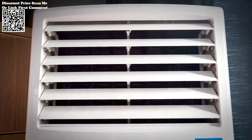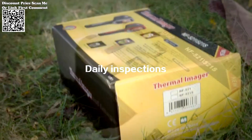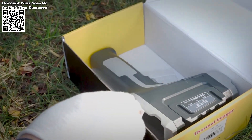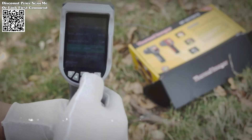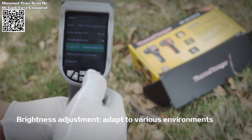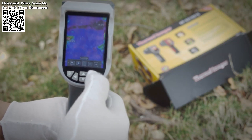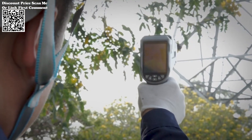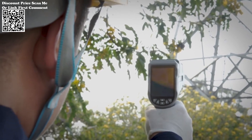The Neuafa NF521 boasts impressive temperature measurement accuracy, ensuring reliable and precise results. With an accuracy of plus or minus 3 degrees centigrade or 3 percent of the reading, users can trust the device to provide consistent and trustworthy temperature data. This accuracy is pivotal in various fields, including HVAC maintenance, automotive diagnostics, and industrial troubleshooting.